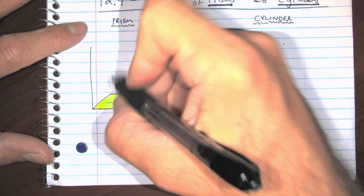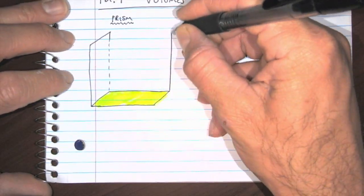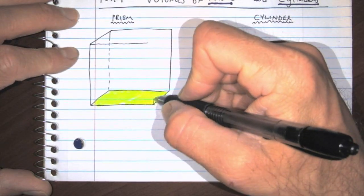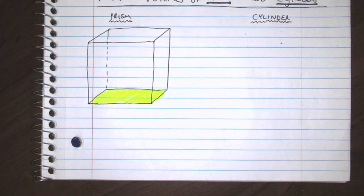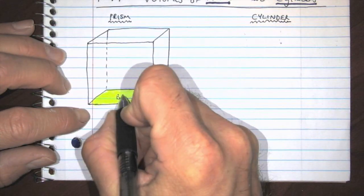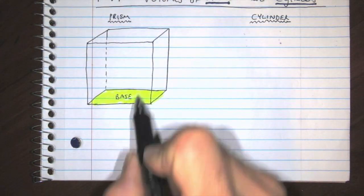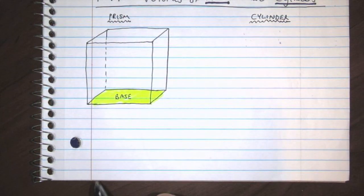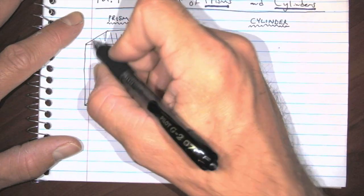Now let's give it some height. We're going to say that we can't see that edge. I've got to go over here, go up, and connect them together. We've got ourselves a rectangular prism. This base can be anything — for this example it's a rectangle. It could be a triangular prism where the base is a triangle, or a pentagonal prism where the bottom is a pentagon. We're just going with a nice easy rectangle. The height right here is the distance from base to base. Remember, a prism has two bases: the base on top and the base on the bottom.